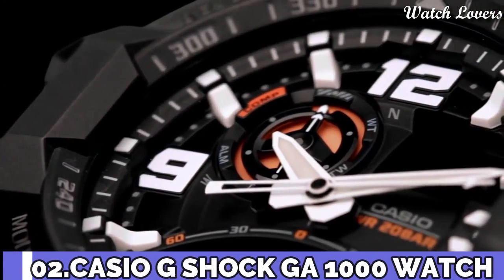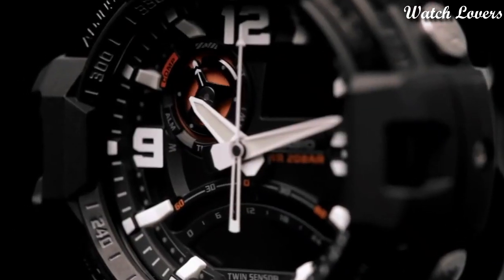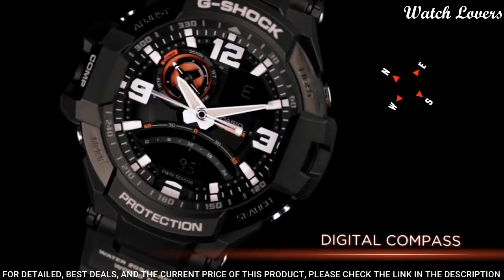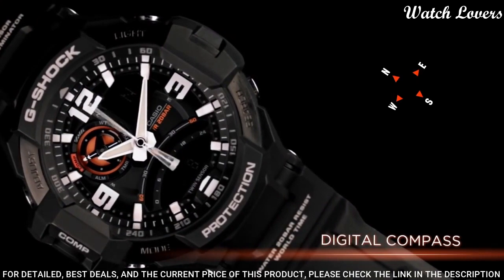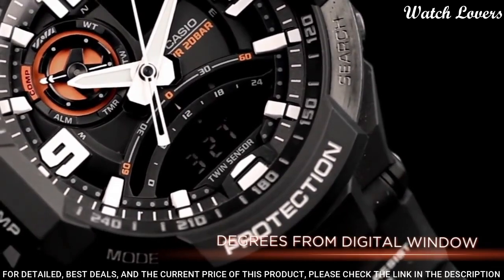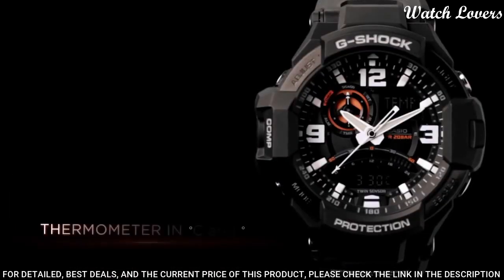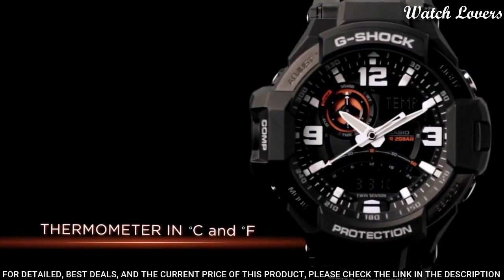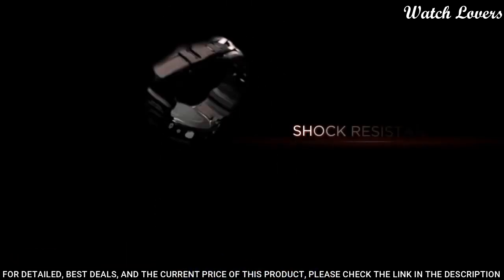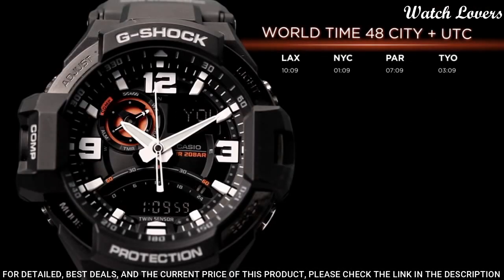Number 2: Casio G-Shock GA-1000 Aviation Watch. Black resin case with a black resin bracelet. Fixed black resin bezel. Black dial with luminous hands and index hour markers. Compass markings. Dial type: analog digital. Digital sub-dials. Quartz movement. Scratch resistant mineral crystal. Case size 52 mm, case thickness 16 mm, bandwidth 22 mm. Water resistant at 200 m.